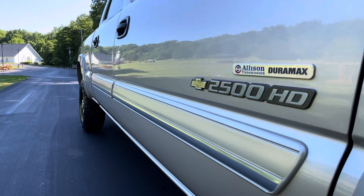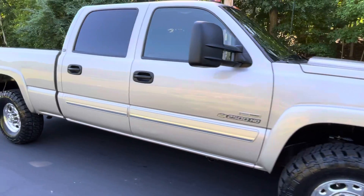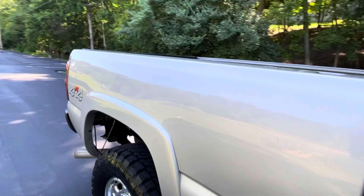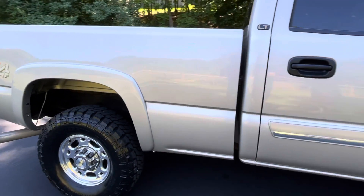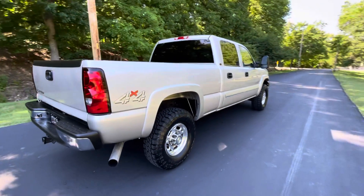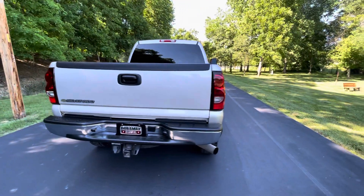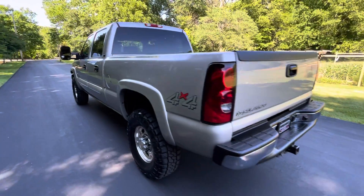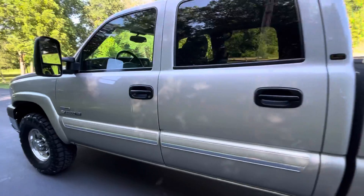Look down the side there. Brand new 10-ply tires of course. Tops of the bed rails aren't even damaged on this truck. Underside is as clean as the top. This is a truck that anybody would be proud to own, even the picky guys.